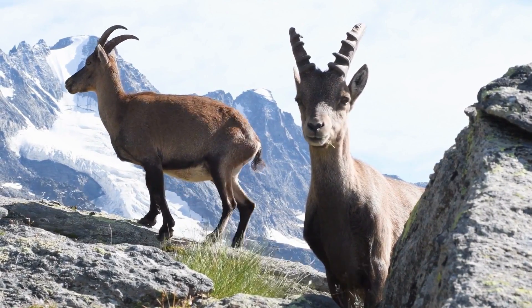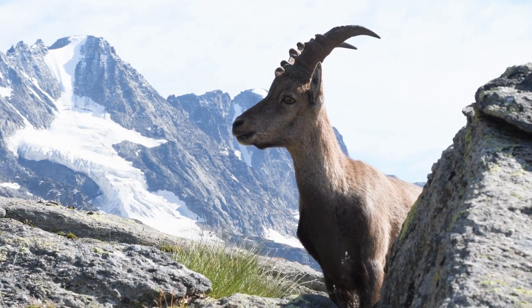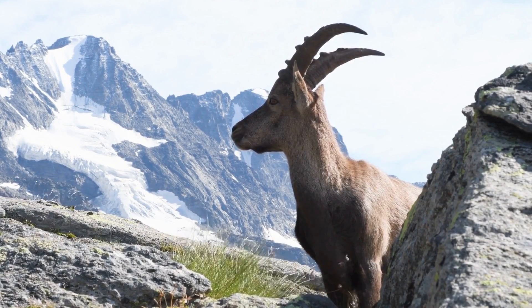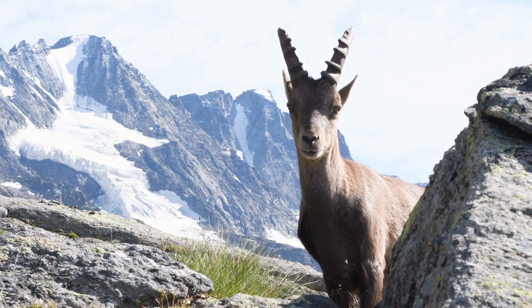Their acrobatic skills are truly awe-inspiring. Ibex are found in some of the most breathtaking landscapes on Earth. From snow-capped peaks to rugged canyons, these resilient creatures have adapted to survive in the harshest of environments.